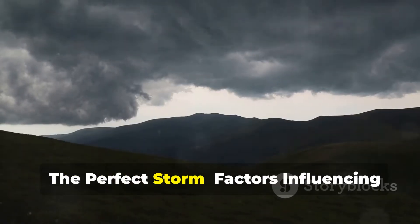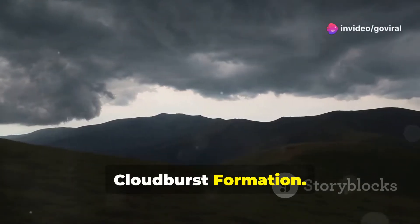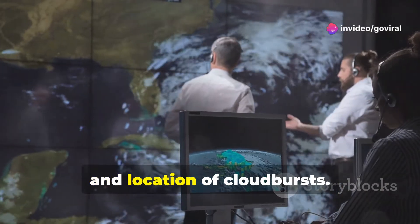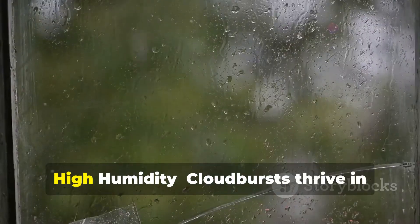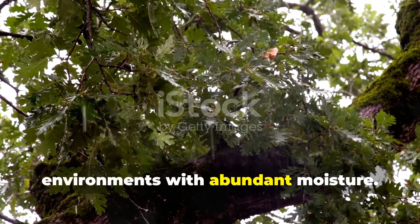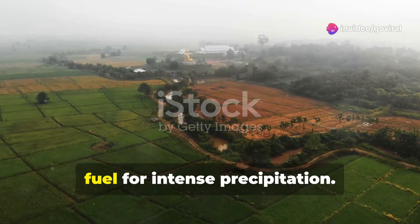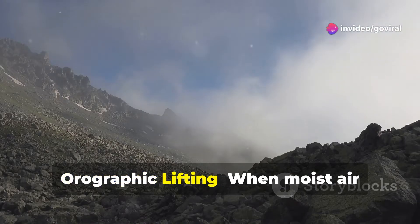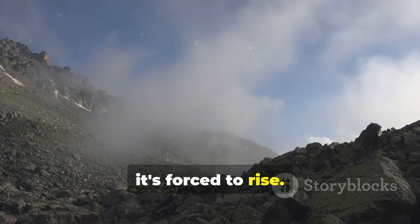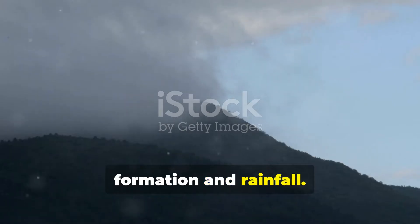The perfect storm: factors influencing cloudburst formation. Several factors can influence the intensity, duration, and location of cloudbursts. High humidity: cloudbursts thrive in environments with abundant moisture — warm, humid air masses provide the necessary fuel for intense precipitation. Orographic lifting: when moist air encounters a mountain range, it's forced to rise, and this forced ascent can enhance cloud formation and rainfall.